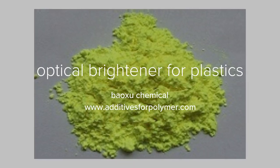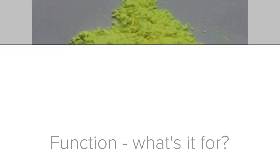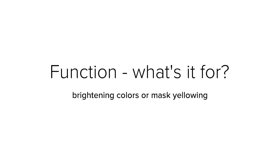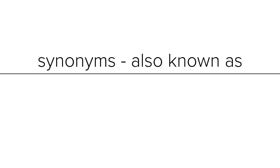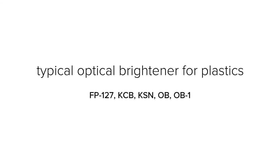Optical brighteners work by brightening colors or masking yellowing, yielding a brighter, fresher appearance. The optical brightening agent, also known by the synonym OBA, is also known as fluorescent whitening agent (FWA) or fluorescent brightening agent (FBA). Typical optical brighteners for plastics include FP-127, KCB, KSN, OB, and OB-1.